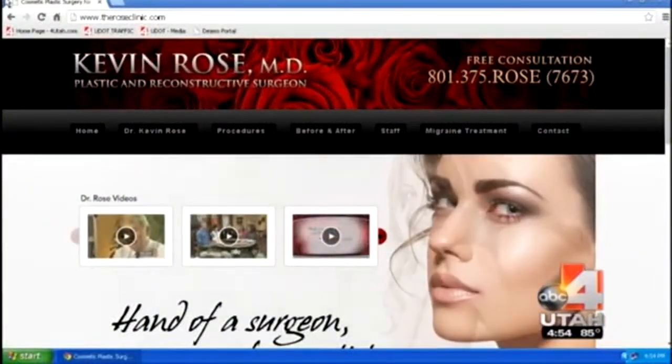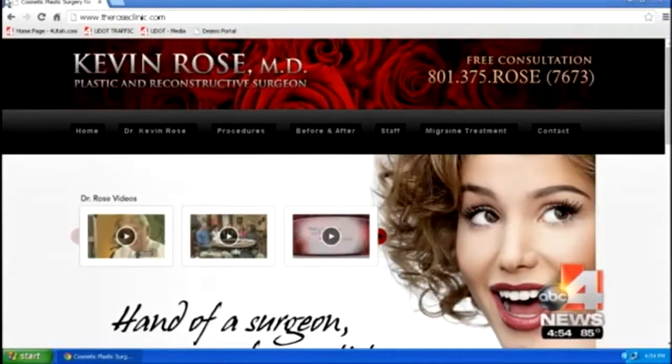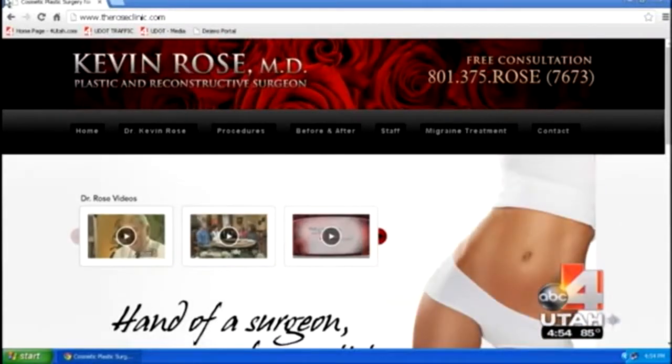If a woman wants to know more or has questions about plastic surgery, where should she go? You can go to my website, which is theroseclinic.com. I have a lot of before and after pictures there. The consultations are free, so you can come in anytime. I see patients on Mondays and Thursdays. Dr. Kevin Rose, thank you so much — I know a lot of women are probably going to be thinking, hmm.